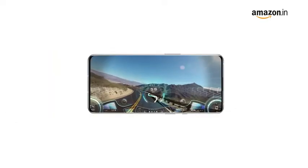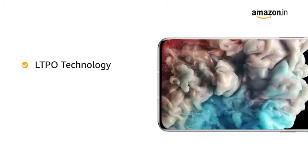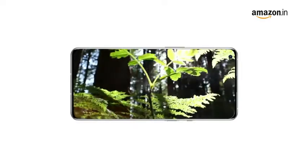The OnePlus 9 Pro has a 6.7-inch Fluid AMOLED Display 2.0 with LTPO technology, 120Hz refresh rate, and exacting color accuracy for an immersive viewing experience.